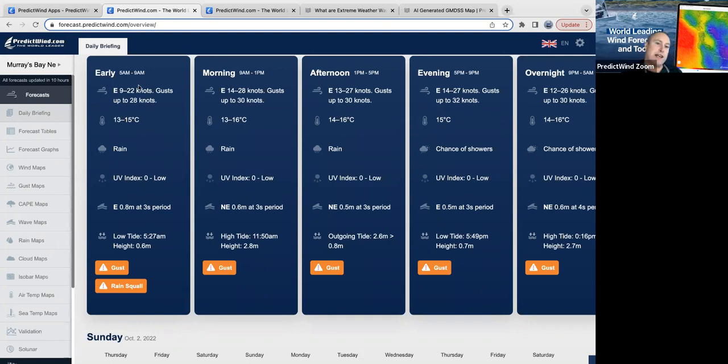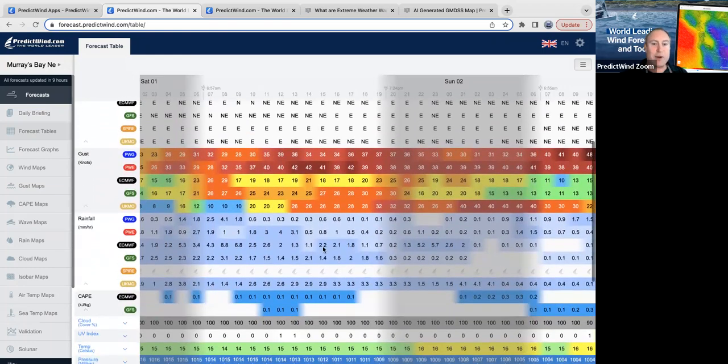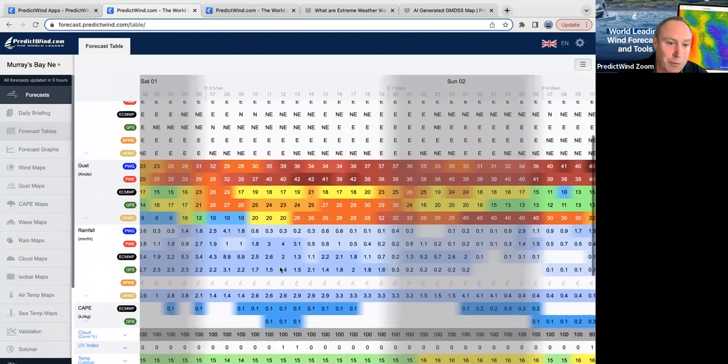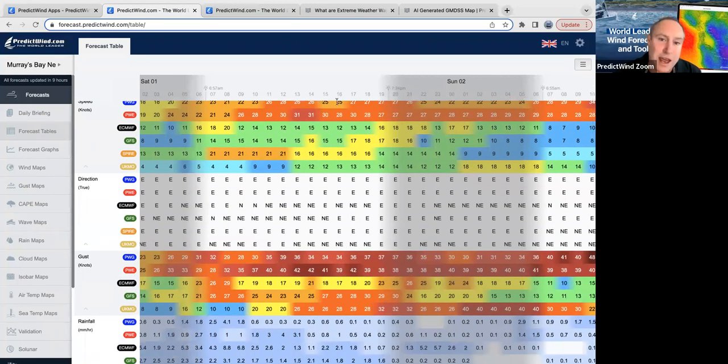We have a pretty blustery day coming this Saturday, so they possibly won't be sailing. What we're seeing here is we have our warnings for gusts and we have rain squall. Going over to the tables and coming over to Saturday, we can see the rain and the CAPE. We have very low levels of CAPE here in New Zealand because we're very far south, but we have rain and CAPE, and that's how we get the rain squalls. The average between the average wind speed and the gusts is very high, which is an indicator of instability.